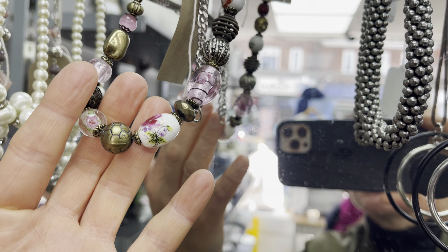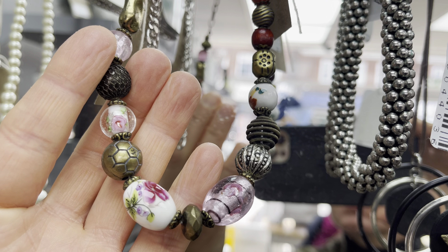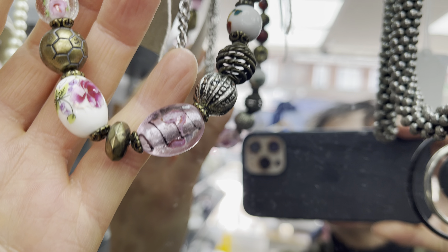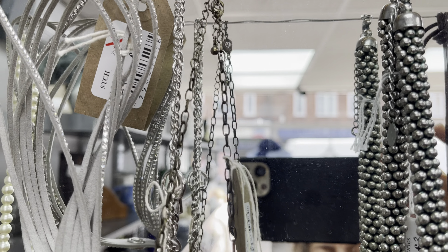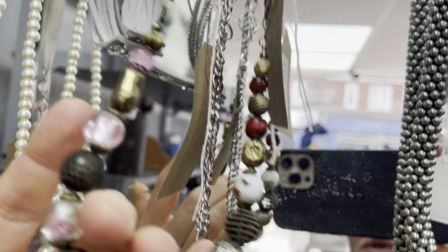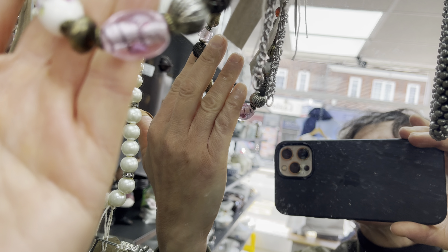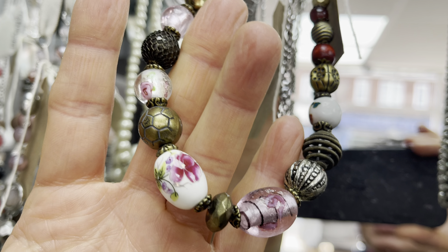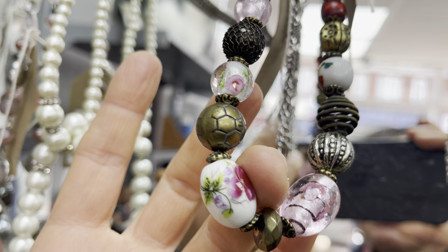Oh, this is a beauty! It's not very old but it's a chain and it's also nice. I'll probably buy it because I really love these beads. It's really nice, this one.